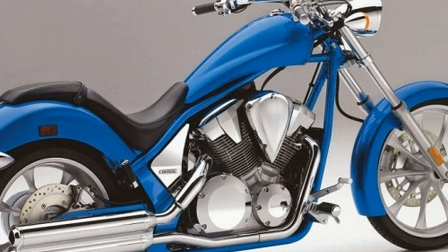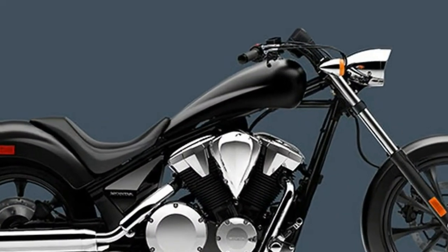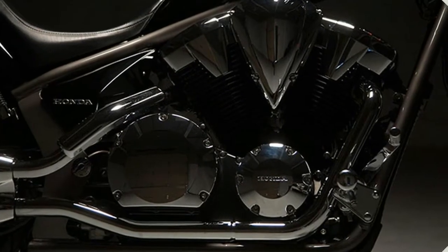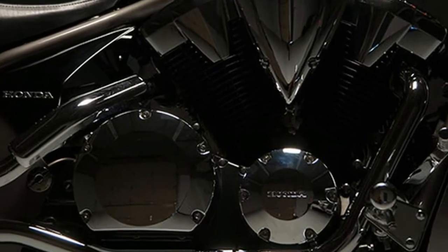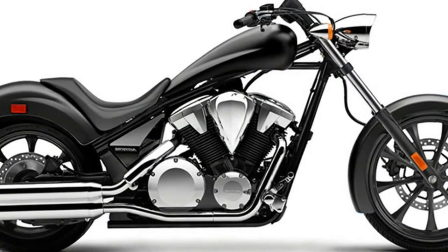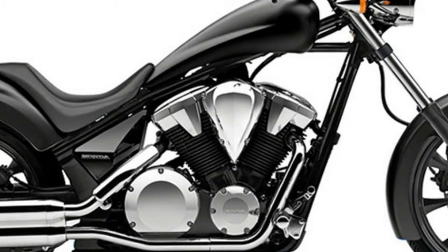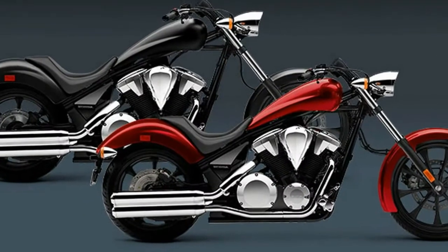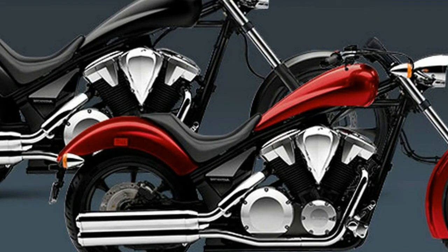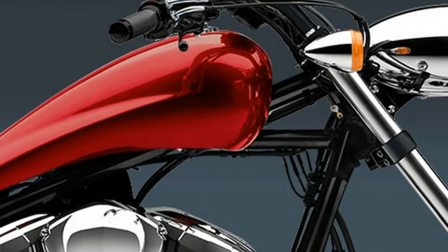The Fury's gorgeous styling, long lines, and swooped-out chopper front end are only the beginning. When that time comes to throw a leg over this too-cool machine and thumb the starter, you'll have two Fury models to choose from: the standard — if you can call anything about the Fury standard — stunner, or for riders wanting added stopping control in less than ideal conditions, Honda also offers the optional anti-lock braking equipped Fury ABS.